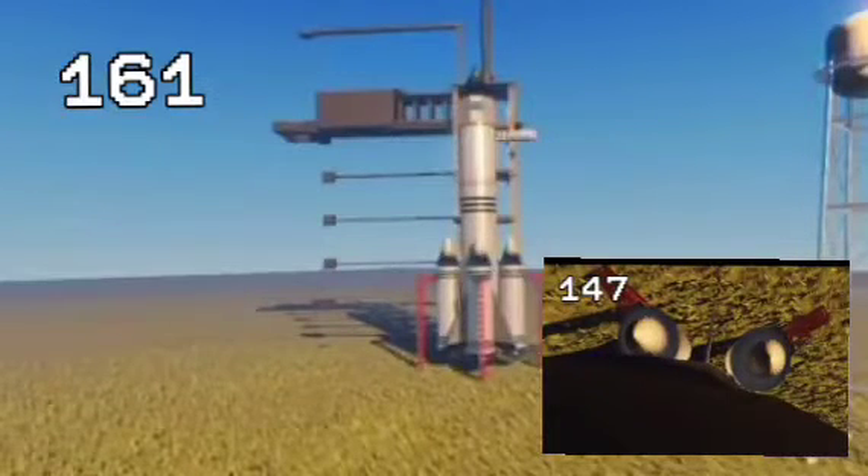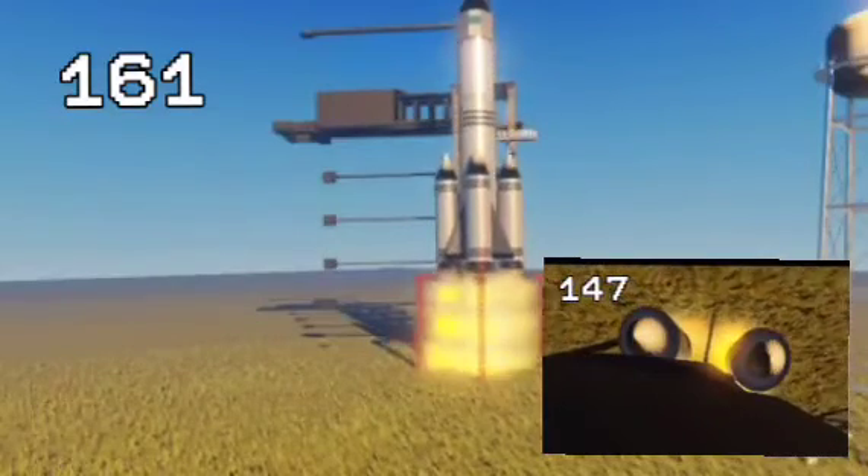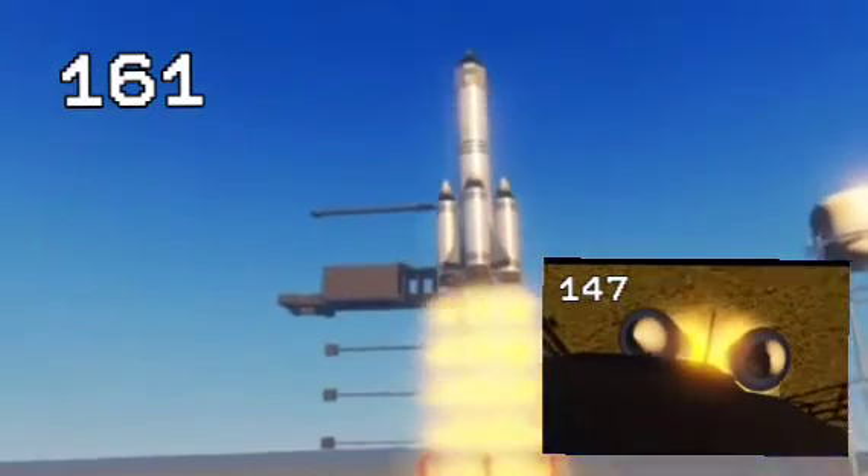T-minus 10, 9, 8, 7, 6, 5, 4, 3, 2, 1. And liftoff of Space Shuttle Discovery on the first mission to dock from the orbiting International Space Station.